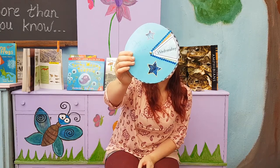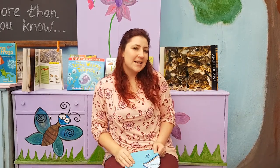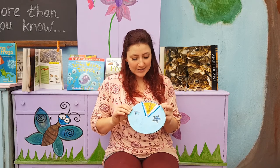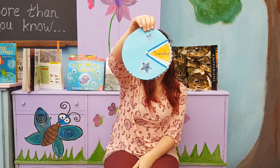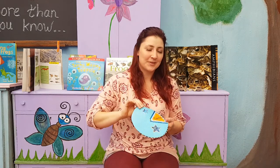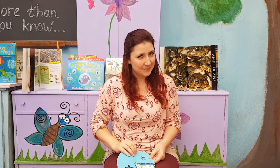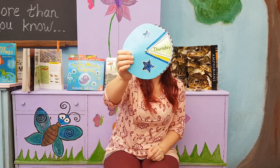Let's start off with the days of the week. Who can tell me what day today is? Today is Wednesday. Wednesday is the third day of the week. And if today is Wednesday, yesterday was Tuesday, and tomorrow will be Thursday.